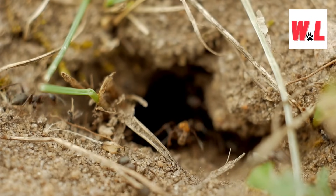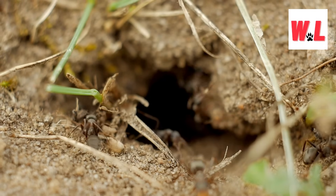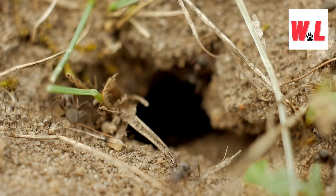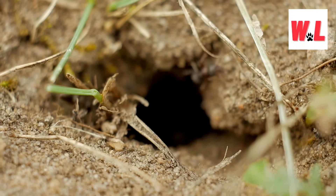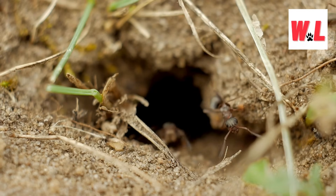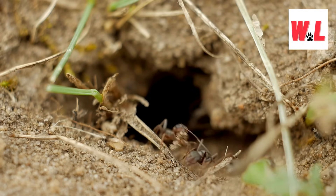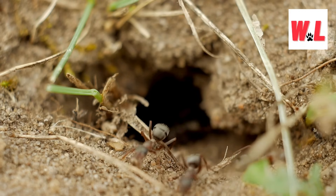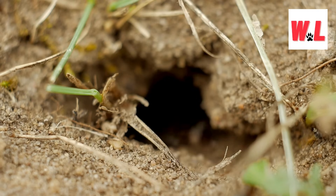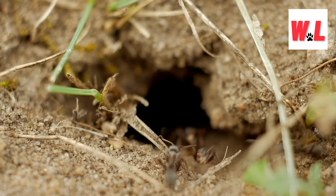Who lives in anthills? Anthills aren't just bustling hubs of ant activity — they're thriving ecosystems teeming with life. While ants may be the primary residents, they're not the only ones enjoying the cozy confines of these earthen abodes. Picture it: a bustling metropolis of insects, each playing a vital role in the intricate web of life. From beetles scuttling through the tunnels to lesser ant species carving out their own little niche, there's never a dull moment in the world of anthills. And let's not forget about the greenfly, a tiny insect with a big personality, making itself at home among the ants. In the world of anthills, diversity is the spice of life.